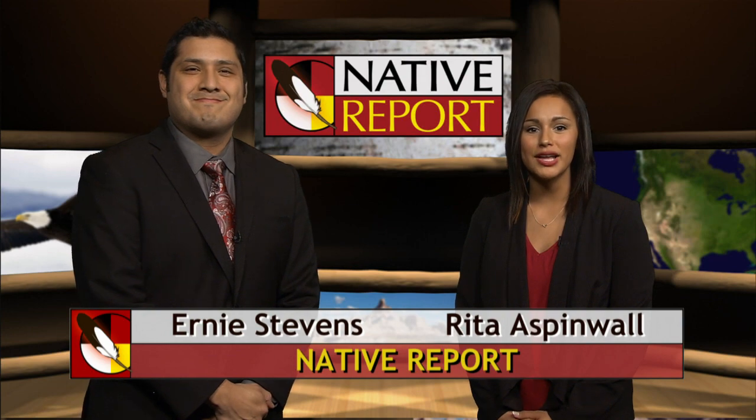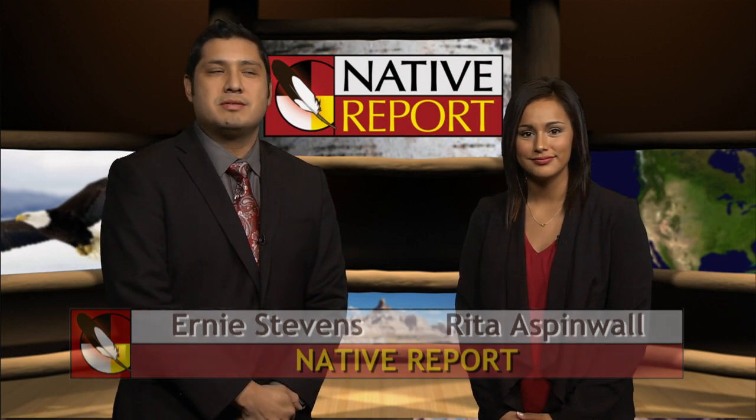Welcome to Native Report. I'm Rita Aspinwall. And I'm Ernie Stevens. Artist Leah Yellowbird's paintings are so detailed and vibrant that they appear at first glance to be beaded onto the canvas. However, upon closer inspection, these wondrous works of art are composed entirely of dots.